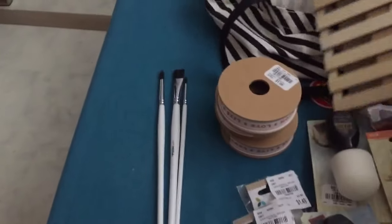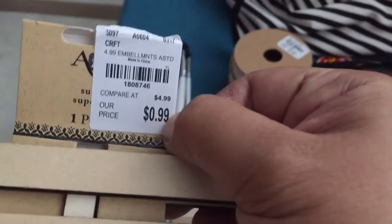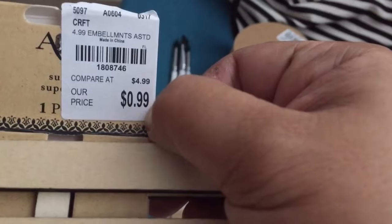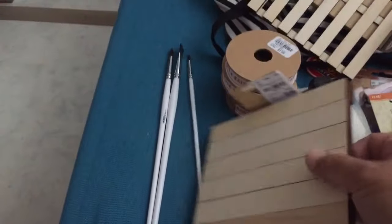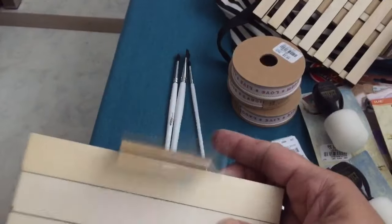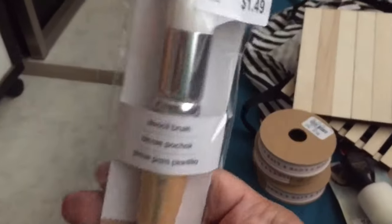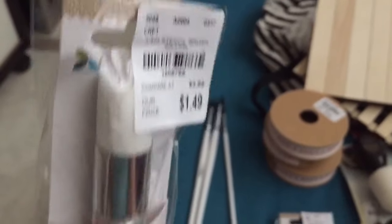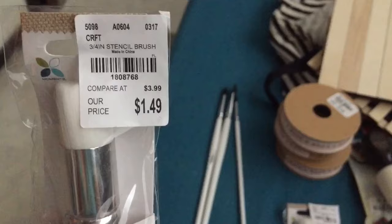Then I got these two crates from Artsy. They're two different styles — so there's this one, which looks like this, and then there's this one which is solid rather than with the gaps in between. And then I got these two brushes from Momento — they're for stenciling. So there's a flathead, and that's what that looks like — it's three quarters of an inch.